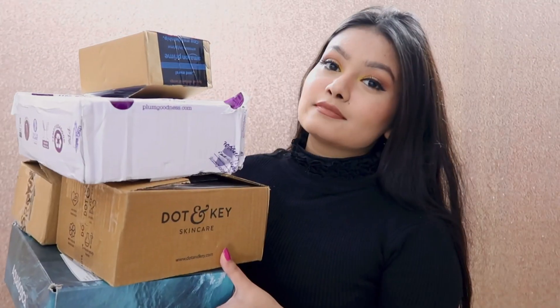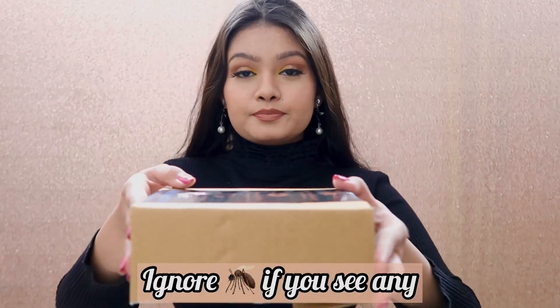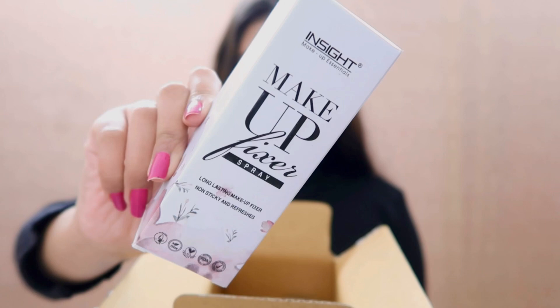This is going to be a very interesting video. The first part I'm going to show you what I bought for myself, and then another part is something that you demanded — the affordable makeup guide. Stay tuned. These are the things that I ordered from different brands.